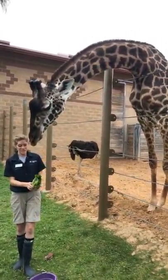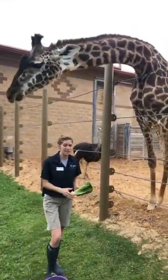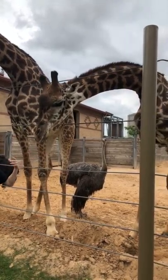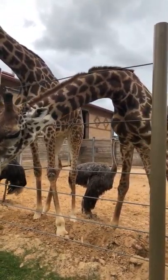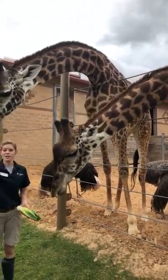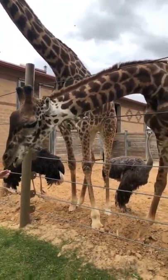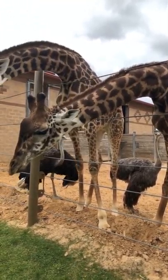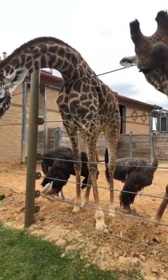Each one of our giraffes looks completely different and unique based on that spot pattern. Those spot patterns serve a couple of different purposes: number one being camouflage, and number two, they actually help keep the giraffes nice and cool on really warm days. These guys have blood vessels underneath each one of those spots that acts like an internal AC. We have Maasai giraffes here, which are typically found in Kenya and live in more savannah wooded type areas.